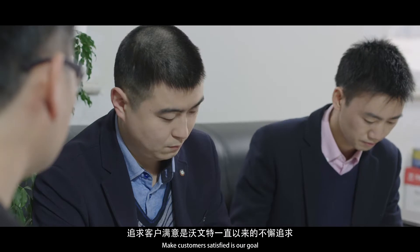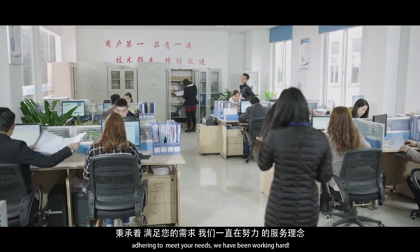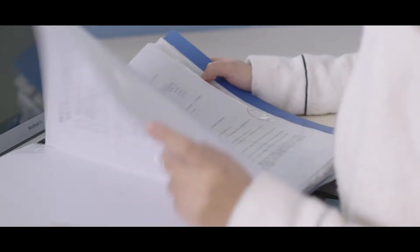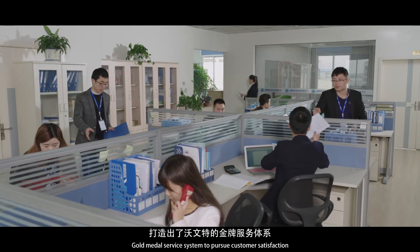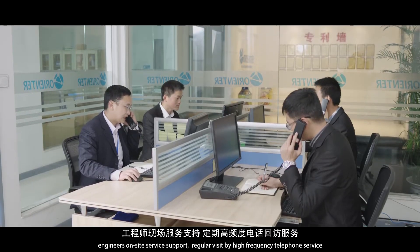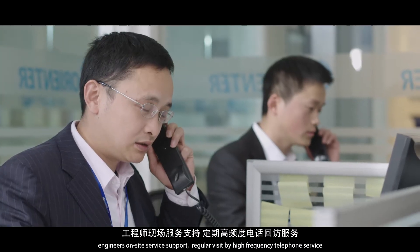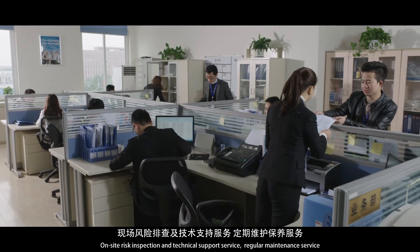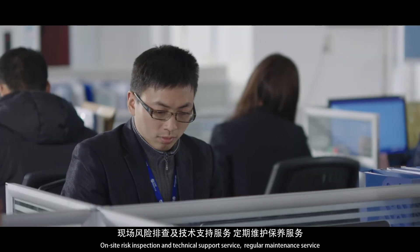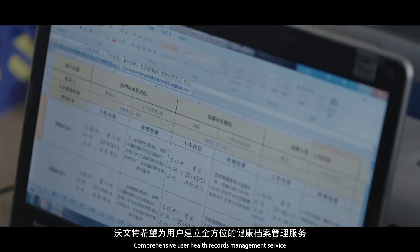Making customers satisfied is our goal. Adhering to meet your needs, we have been working hard. Our gold medal service system pursues customer satisfaction through engineers' on-site service support, regular high-frequency telephone visits, on-site risk inspection, technical support service, and regular maintenance service.